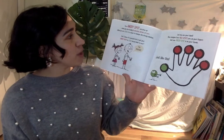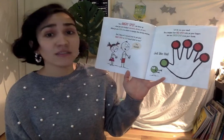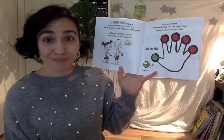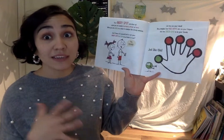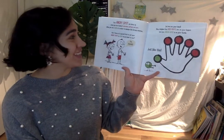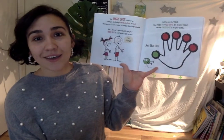Your angry spot can show up when you are feeling frustrated, afraid, or hurt. When you are calm, it is easier to manage these big strong feelings. And I know of a special trick to get your angry spot to calm down.